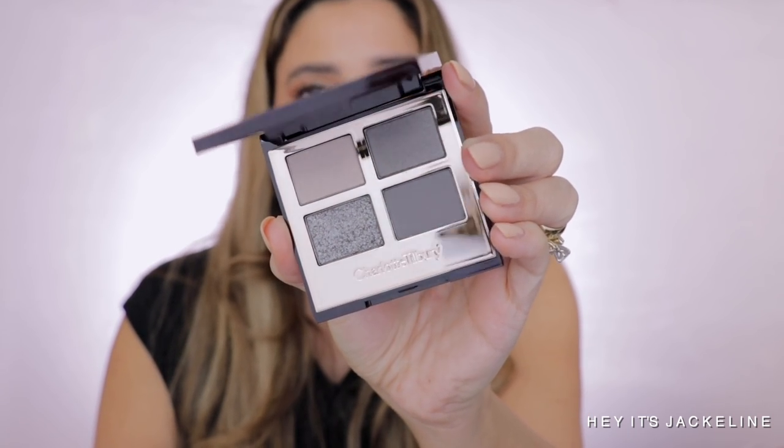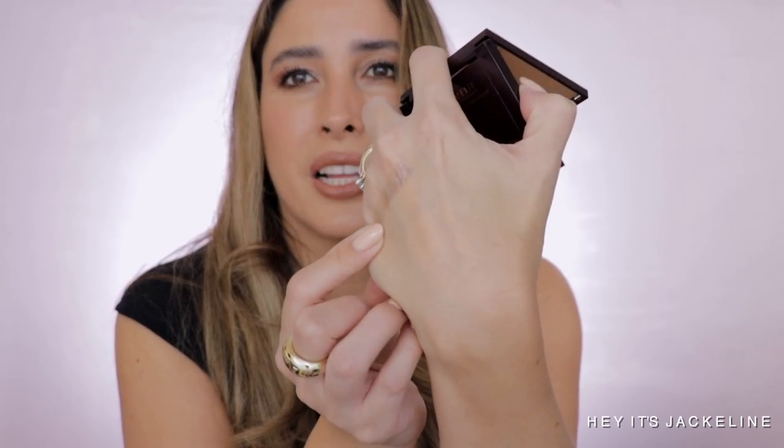Talking about eyeshadows, I picked up something from Charlotte Tilbury — the Rock Chick palette. I've been eyeing it for a while and with New Year's Eve coming I finally pulled the trigger. It's a cool-tone gray quad and it's just a dream. I swatched it and oh my gosh — I love cool tones. I'm just super excited to give it a go.